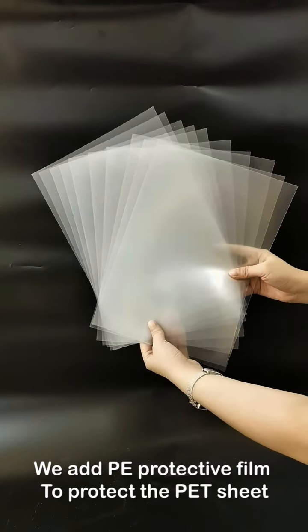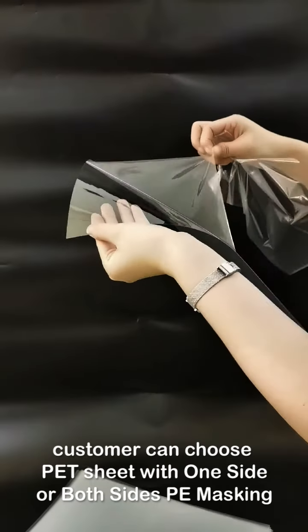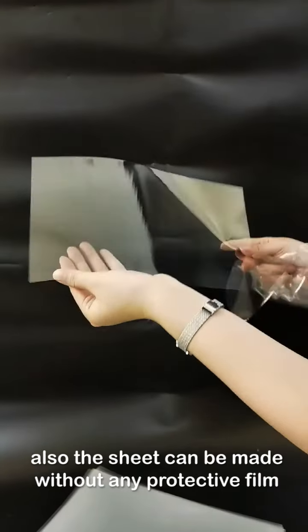We add PE protective film to protect the PET sheet. Customers can choose PET sheet with one side or both sides PE masking. The sheet can also be made without any protective film, and the price is a little different.